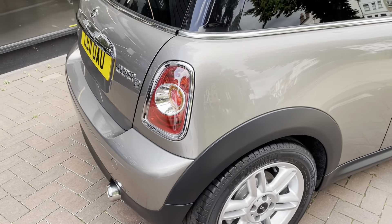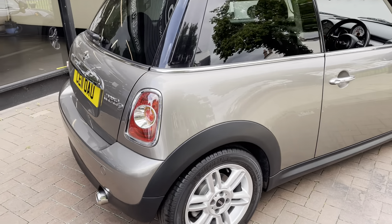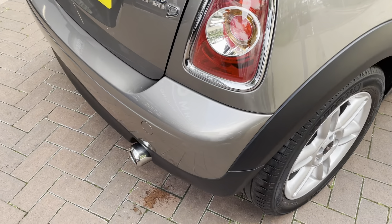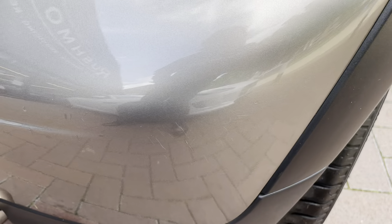Just to confirm, we've done a full mechanical check, a full service, and a new 12-month MOT will also be done at point of sale. Moving on to the back of the car, there is a slight mark just there.